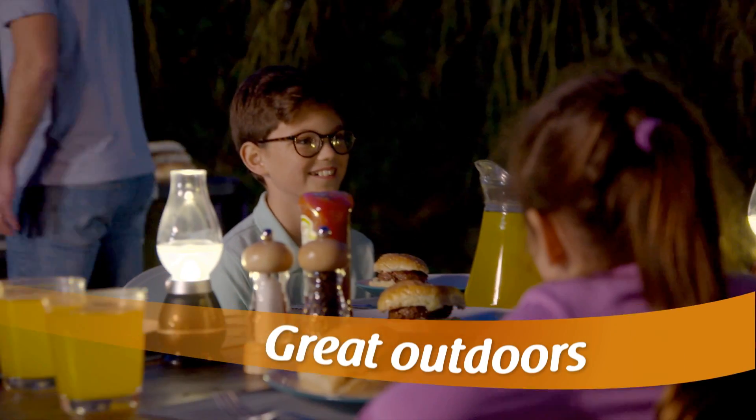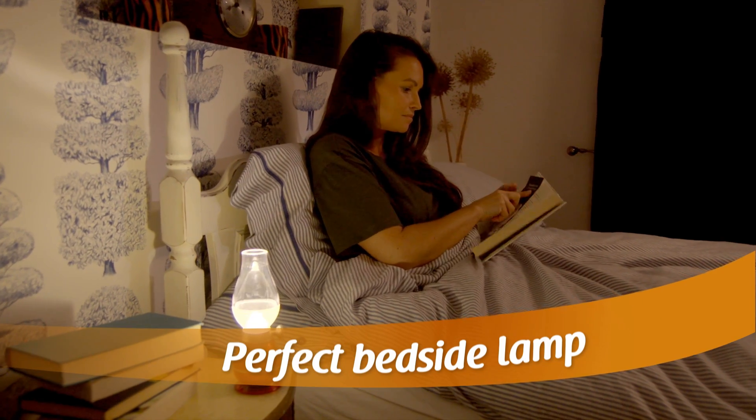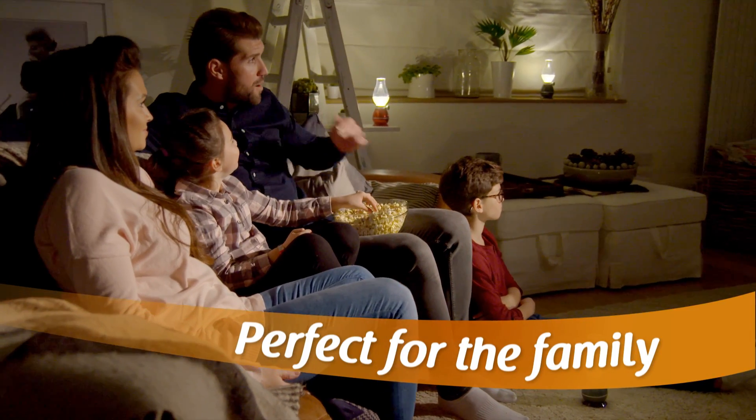Making it perfect for a romantic dinner. Turn a family barbecue into an enchanting garden gathering. Use it as a bedside lamp or a nifty nightlight for the kids. The whole family will just love this amazing electronic lantern.